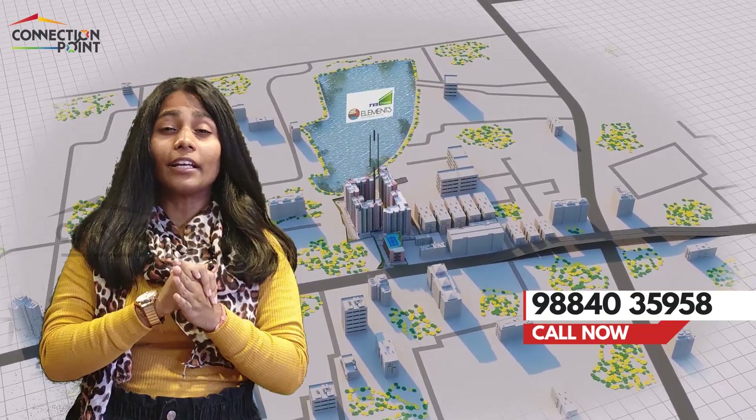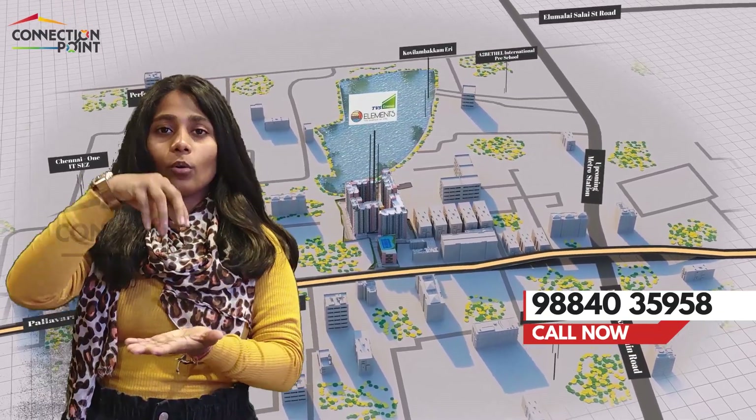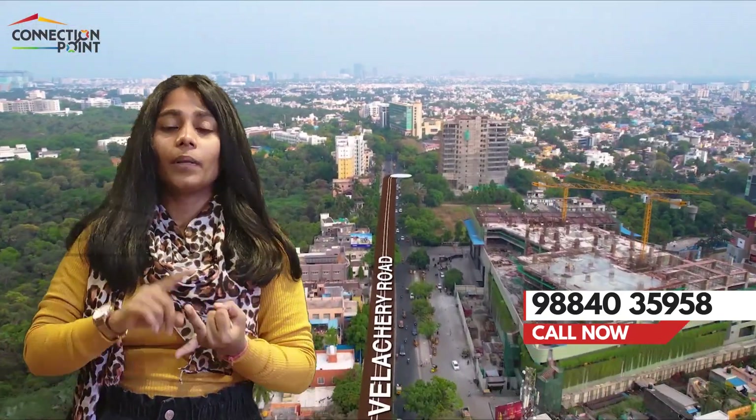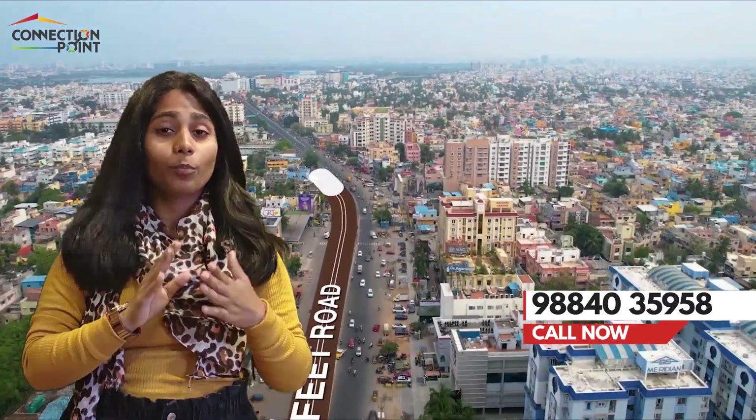The project is located on the 200 Feet Radial Road, close to Kauvery Hospital, and is situated in the central part of Kovilambakkam. From there you can access OMR, Pallikaranai, Medavakkam, Velachery, and many more places. This project is surrounded by so many schools, IT hubs, and entertainment hubs.